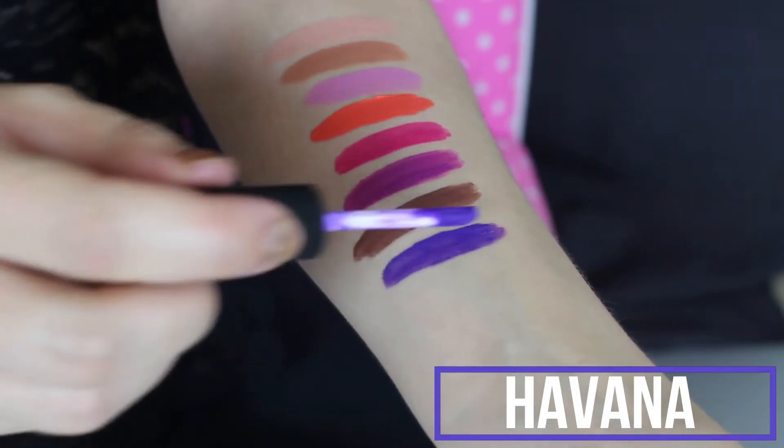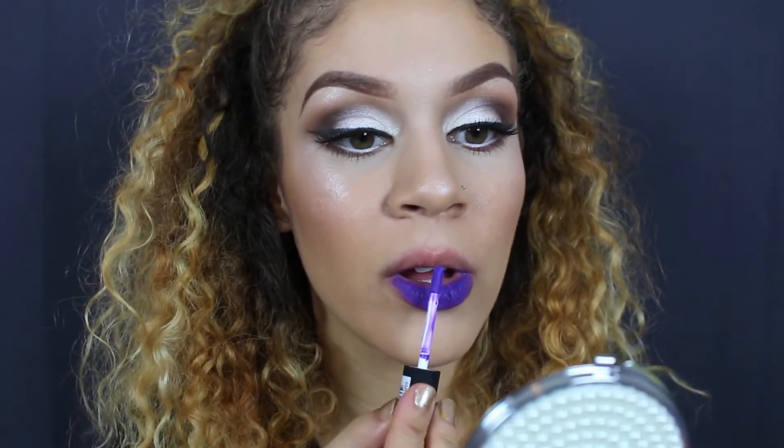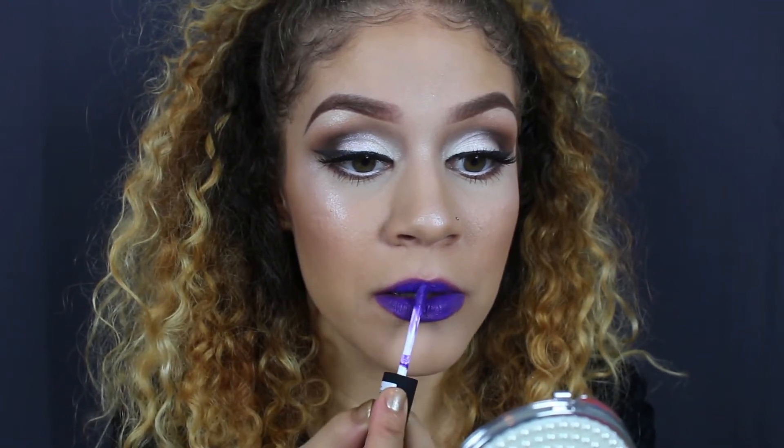Next we have Havana — this was literally the second one I grabbed when figuring out which ones to do for the video. Oh my gosh — I am living for this color! You do have to kind of work at it so the color is consistent all across, but it is so beautiful and worth your patience. Havana is gorgeous, I love this color. I'm going to be reaching for this all the time.